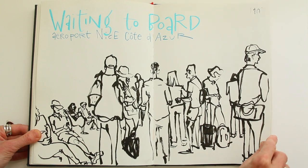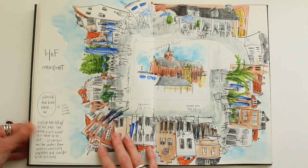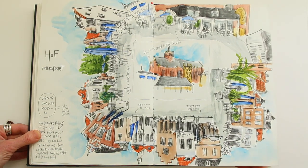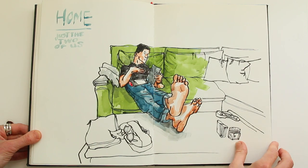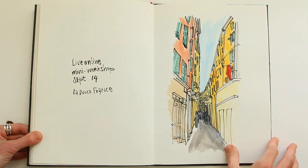Here I'm waiting to board at the airport. This is in the plane. This was a very interesting experiment where I followed a technique that I learned from Swaski: drawing a square, sitting in the middle of the square, and then doing a 360 drawing. Here's just another taste of Nice during another mini workshop online.